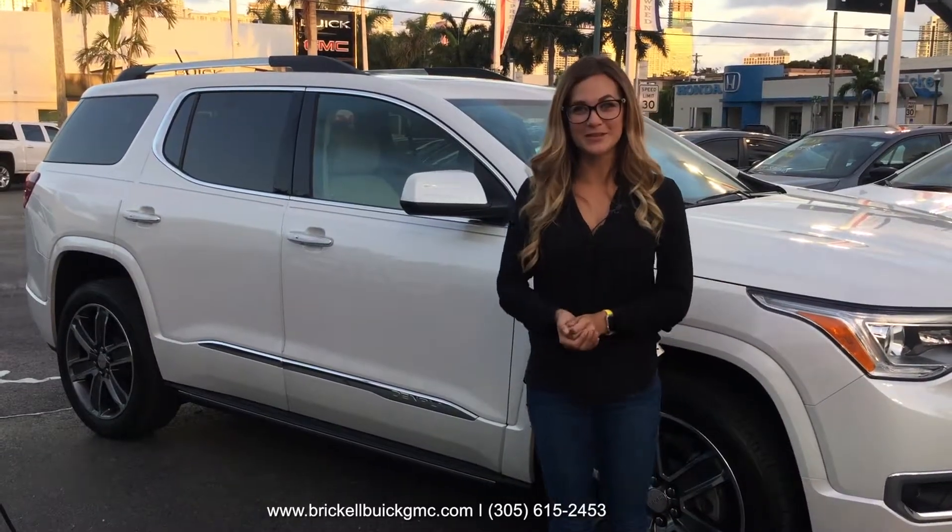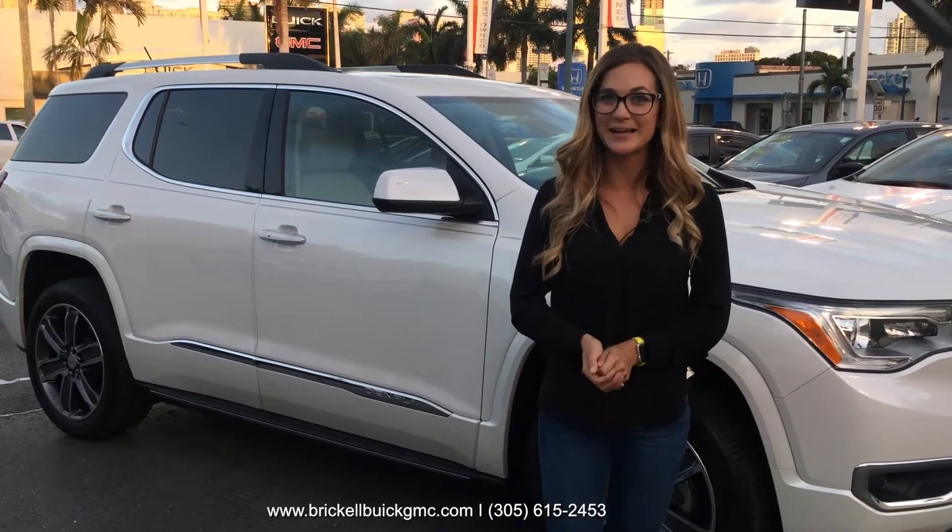I hope you enjoyed the tour of the 2017 GMC Acadia Denali. For your test drive, call today at 305-615-2453. At Brickell Buick GMC, we take care of you.